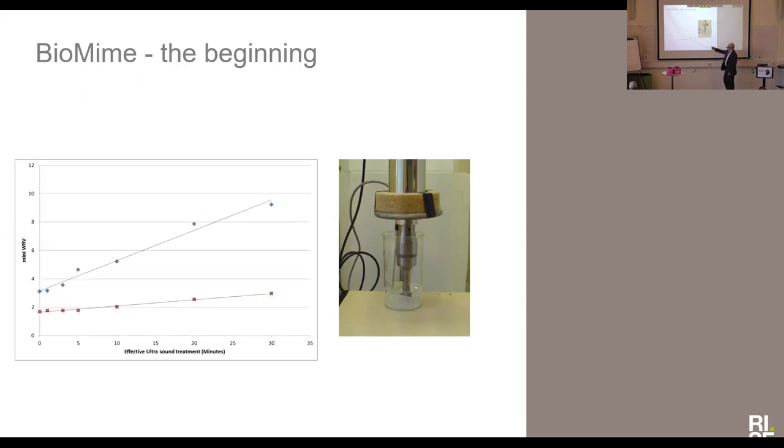This graph here shows some kind of water retention value. In this case, it's called mini water retention value. It's not following the standard procedure, but it measures somehow the water holding capacity of the fibers. Here on the x-axis, we have the treatment times with this ultrasound treatment. And here we have a normal commercial fiber — in this case a sulfite fiber — and this is our fiber. We saw this immensely rapid response in increased water uptake capacity.